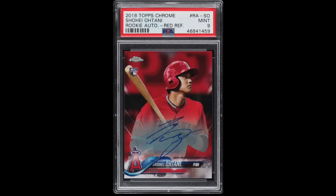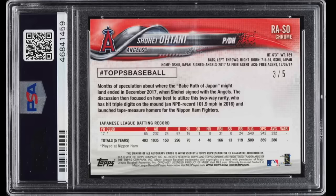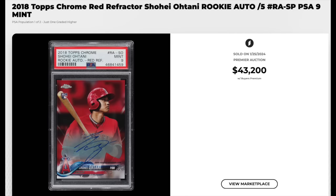Number 9 — 2018 Topps Chrome Rookie Autograph Red Refractor, number SO, Shohei Ohtani Rookie. Graded a PSA Mint 9, and the Red Refractor Autos that year are serial numbered out of just five. Sold for $43,200. The most recent sale of a copy was back in October 2023 when a PSA 10 sold for $93,000, so compared to that one this seems fairly reasonable price-wise. It is a PSA Pop 2 with only one copy graded higher.